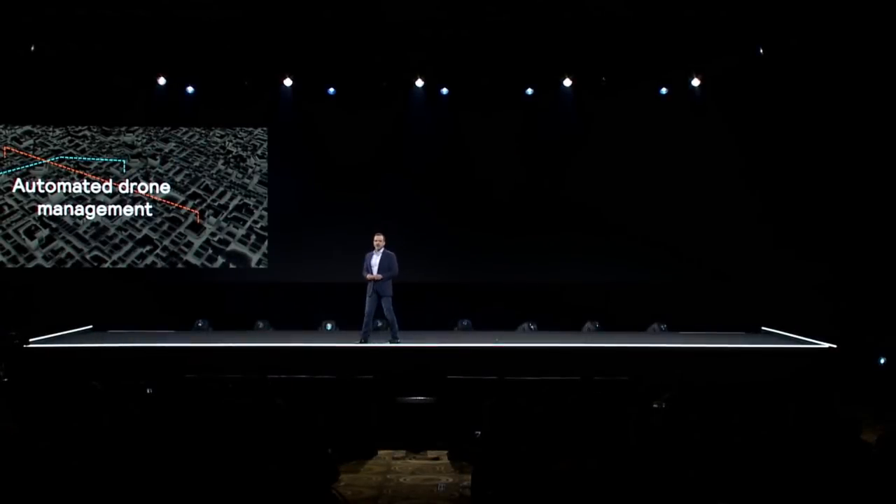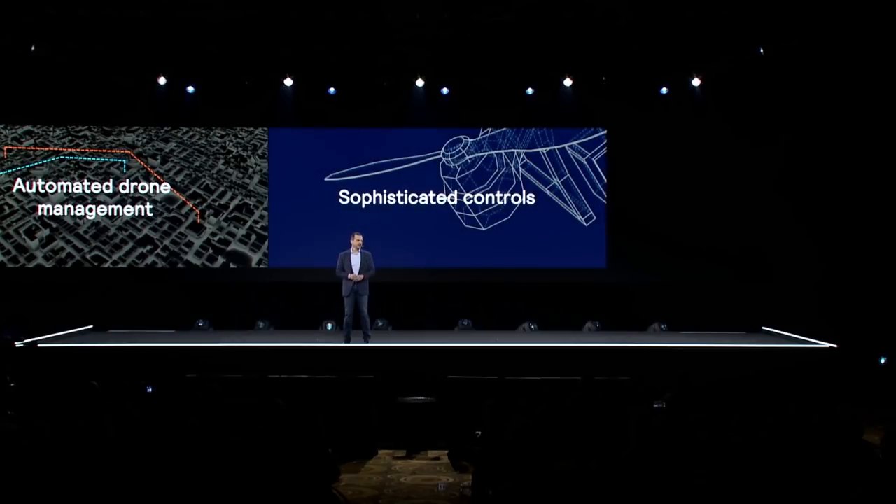We've designed an automated drone management system to ensure that there are safe distances between our drones and other aircraft in the area. Second, we build robust aircraft with sophisticated controls that are just as robust and stable and capable as commercial aircraft.